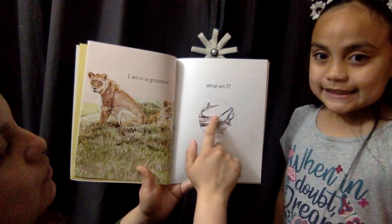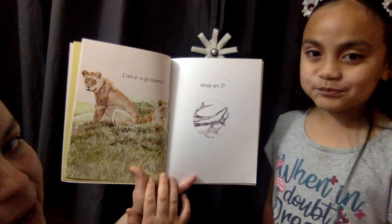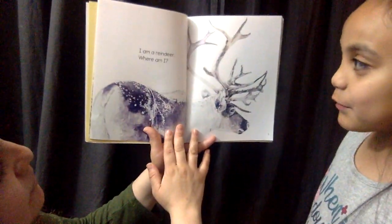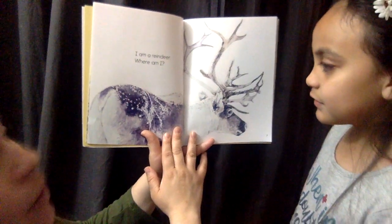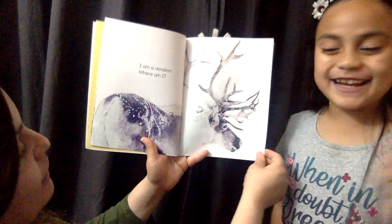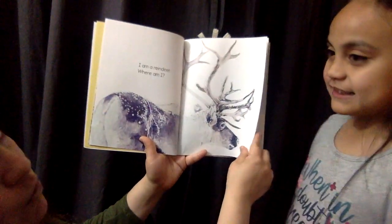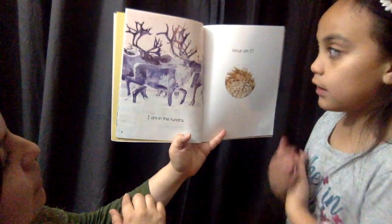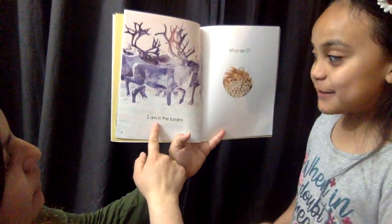Let's look at this one. We've got a little clue. What am I? I am a reindeer. Where am I? If you guessed reindeer, you're right. Now let's guess where they are. I am in the tundra.